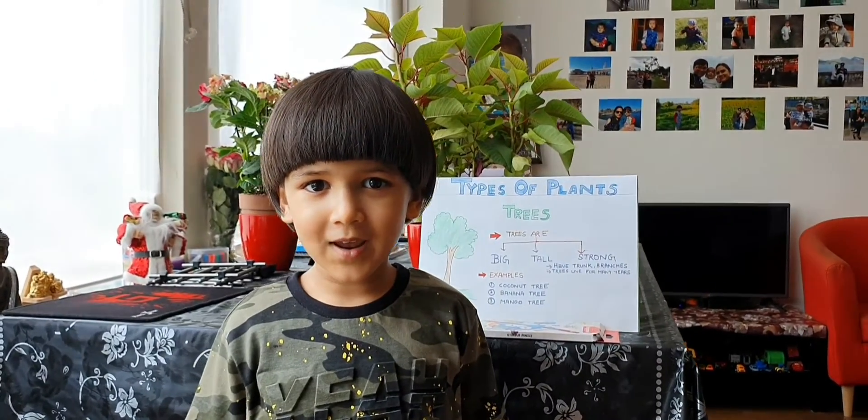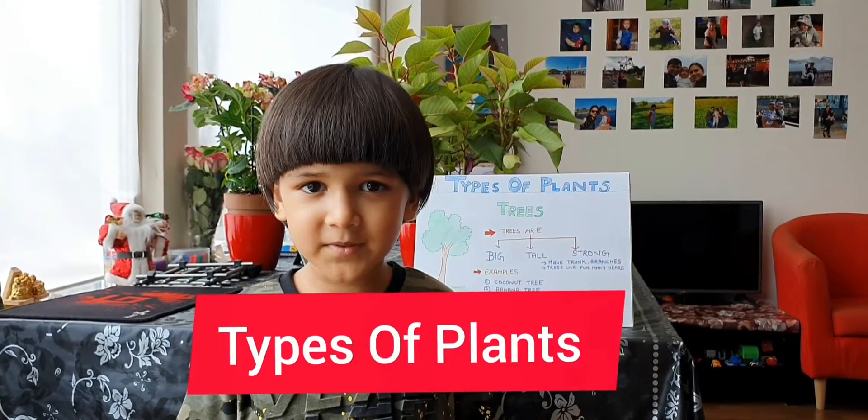Hi friends, today I am going to tell you about types of plants.